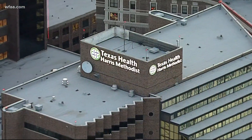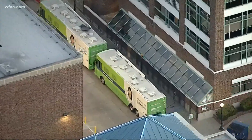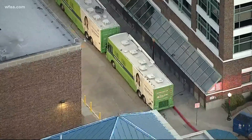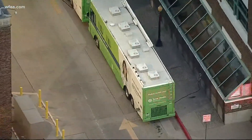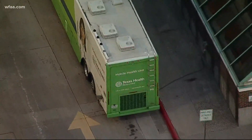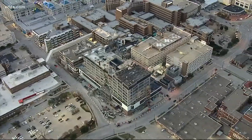Yes, Mark. One doctor we spoke to said based on the projections, the situation is becoming dire. When you consider that mobile morgues have been deployed to Fort Worth, perhaps we've already reached that point. Deaths in Tarrant County are now more than 1,500. A Texas Health spokesperson confirmed a refrigerated mobile morgue unit is being sent to Texas Health Fort Worth, as hospitalizations have eclipsed 1,400 each of the last two days and the ICU is now 98% full.